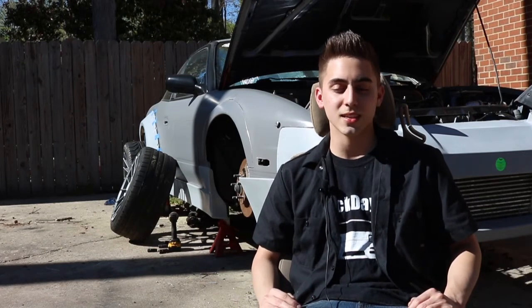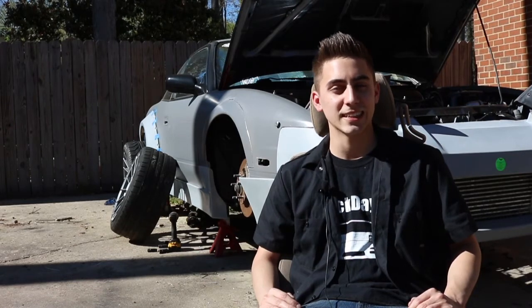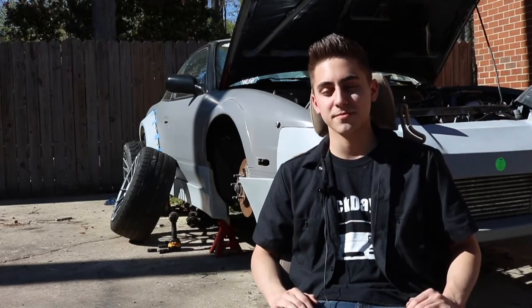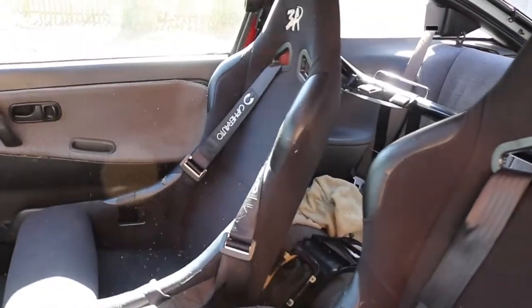I'm going to try and stay away from messing with the engine anymore. Once it runs nice, I try not to touch it because that's when stuff just goes downhill. Suspension work would be the biggest thing — nicer tires, that kind of stuff.